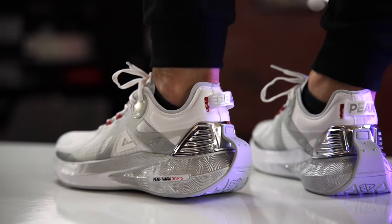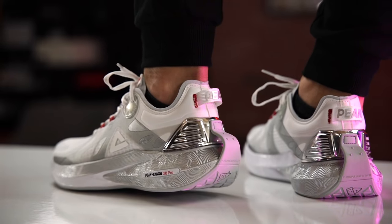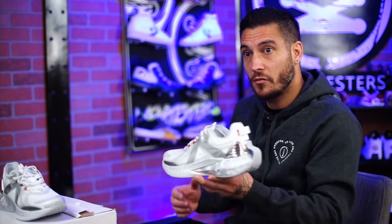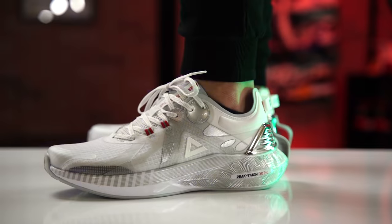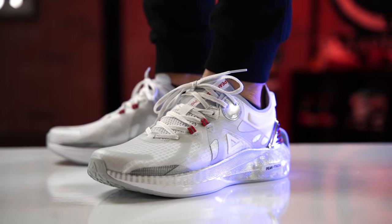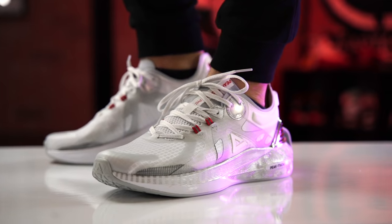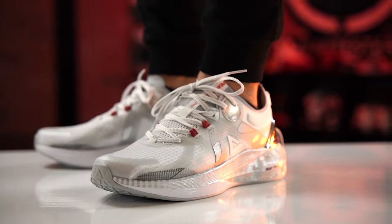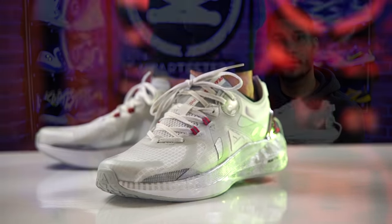As far as fit goes, if you're going to run in these I'd go true to size — this is my regular size and it fits like a perfect running shoe. I typically go up half a size for running to avoid foot cramping when your foot swells. For casual wear, go down half a size for a one-to-one fit. Wide footers should go true to size.